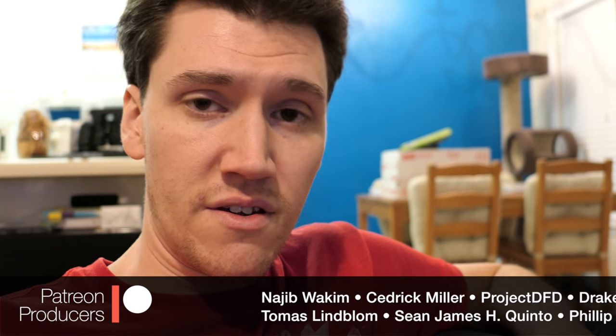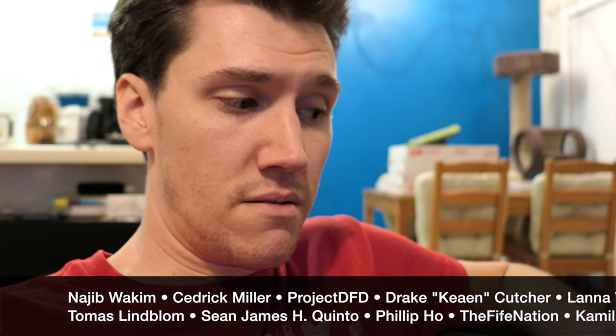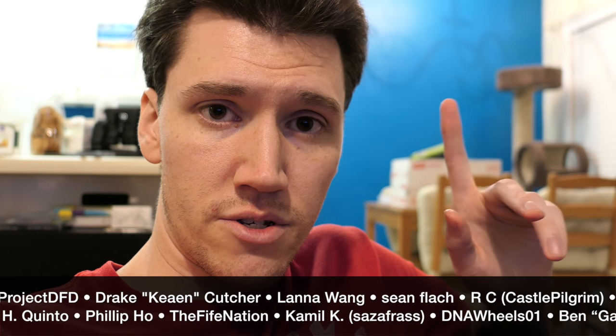If you're watching right now and you'd like to learn more about Patreon and the perks that come along with it, and how you can support Mal and myself, there'll be a link in the description or on screen.